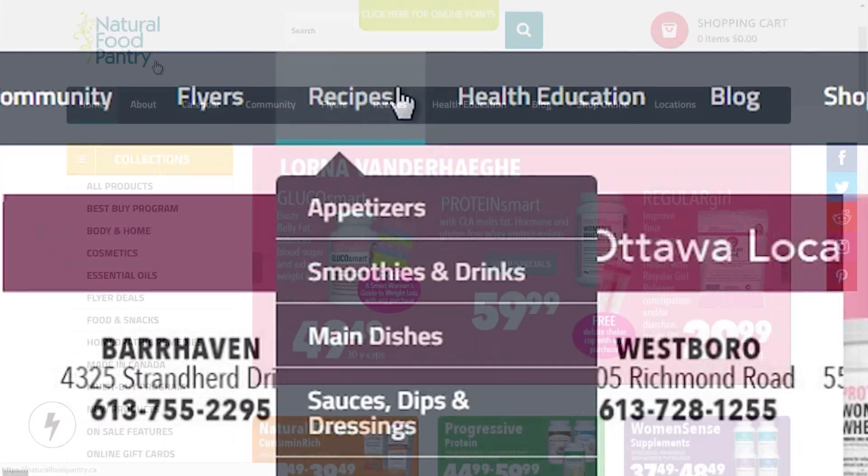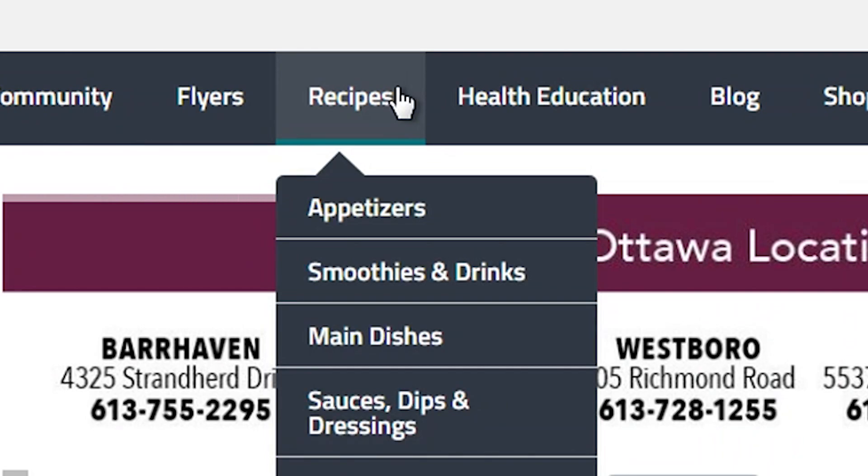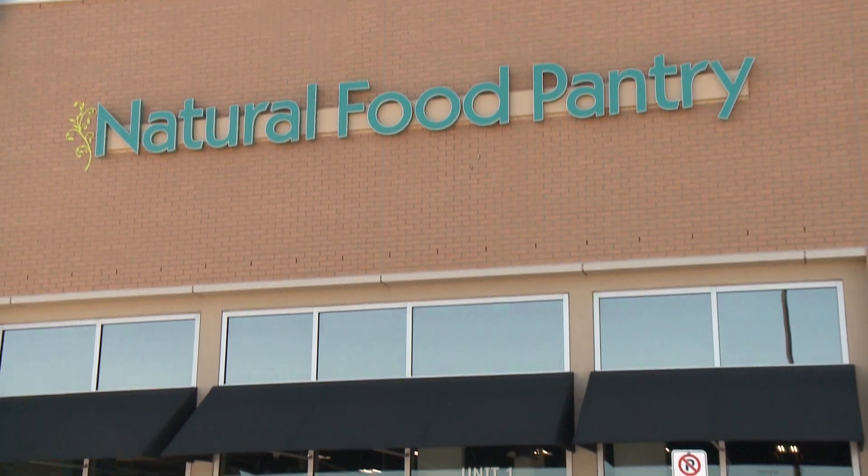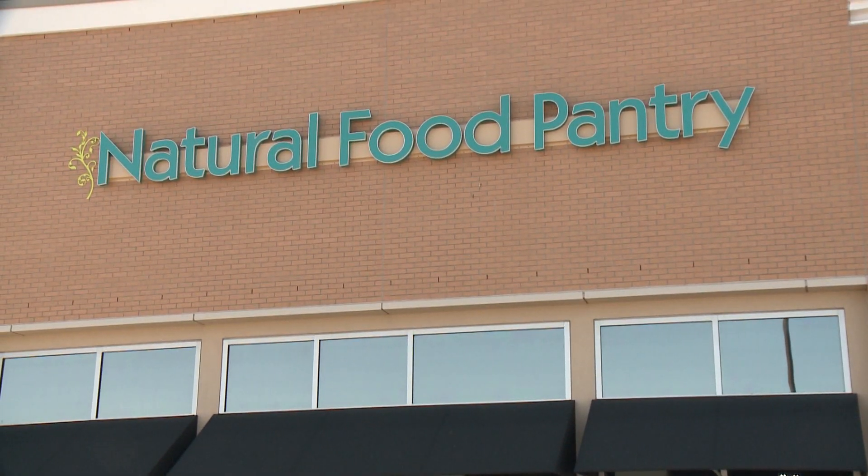You've got recipes and everything on hand at naturalfoodpantry.ca - the website has a ton of things. There are cookbooks here and of course nutritionists on hand. Come ask the questions. Thank you so much Natasha. Once again, naturalfoodpantry.ca.